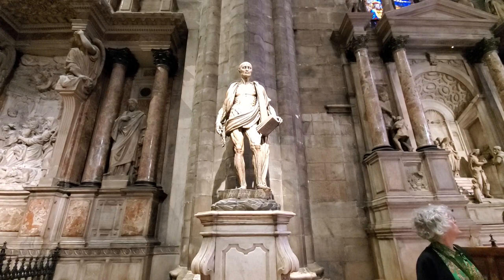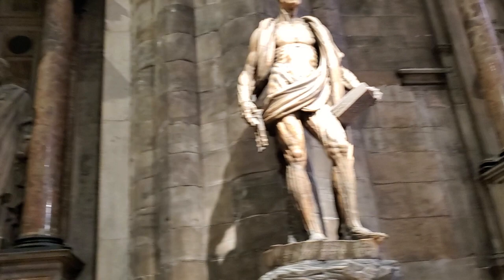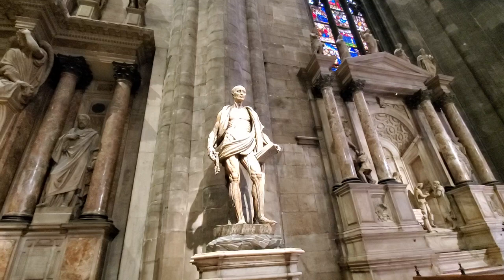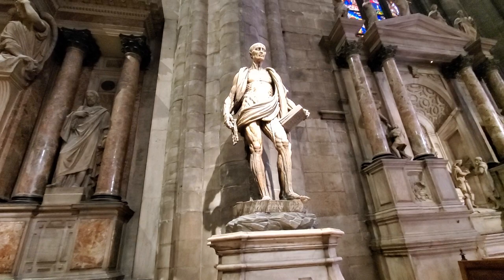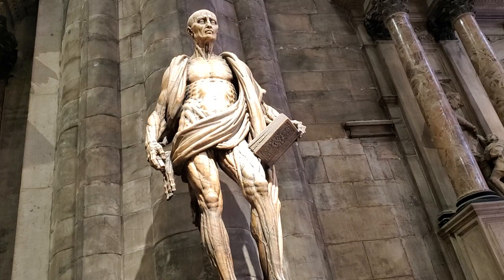St. Bartholomew — I thought it was St. John, I thought it was St. Bartholomew. Well, that was wrong in the previous video, disregard what I said. A few statues on the side, but St. Bartholomew was skinned alive as an apostle of Jesus. He is wearing his own skin. As you can see in the detail, notice how right there — that is like his toes or his fingers as part of that skin he is wearing. So cool.